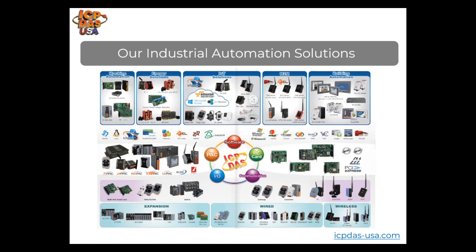Some of our controllers offer cellular connectivity for getting machine data back from remote locations. We provide many APIs, libraries, demo programs, and software development kits that help with automation implementation and speed up development time. We have remote rack-based wired and wireless I/O, communication gateways and converters, Ethernet switches, fiber switches, SCADA software development, IoT software, and more.